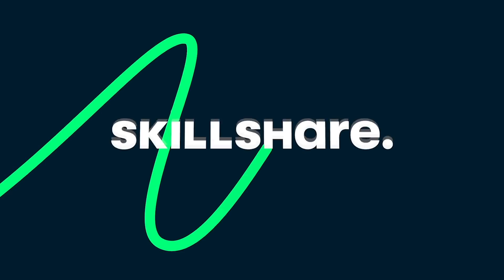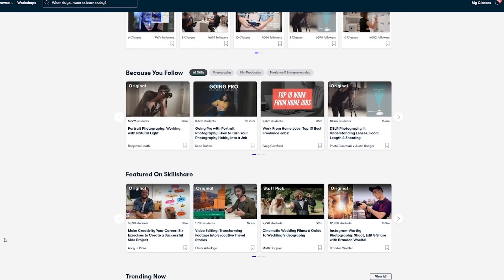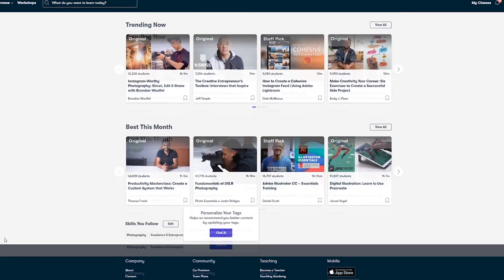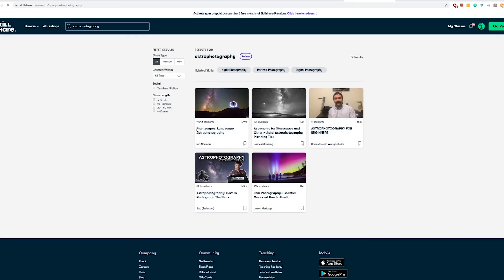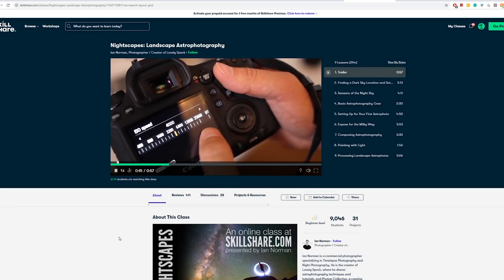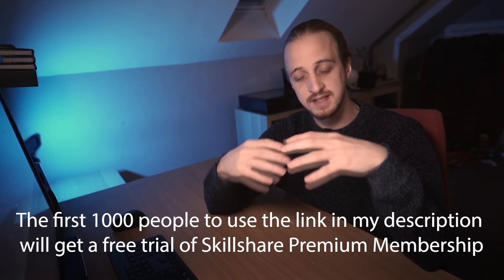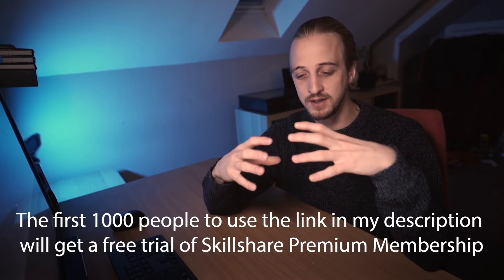A quick message from today's sponsor, Skillshare. Skillshare is an online learning community for creatives where millions come together to take the next step in their creative journey. There are thousands of inspiring classes covering graphic design, photography, videography, freelancing, and more. Check out Ian Norman's class on nightscapes — an incredible introduction to landscape astrophotography — or James Manning's Astronomy for Starscapes, which helps you plan your astrophotographs.